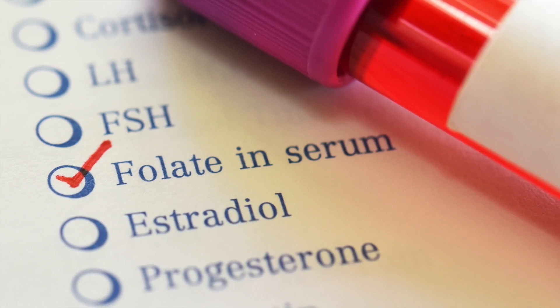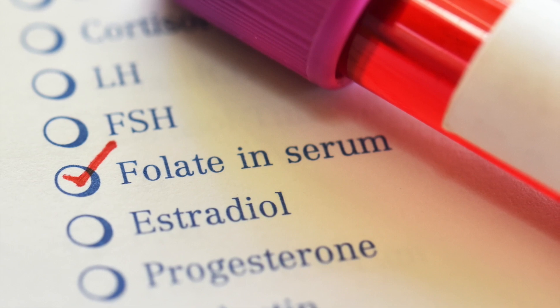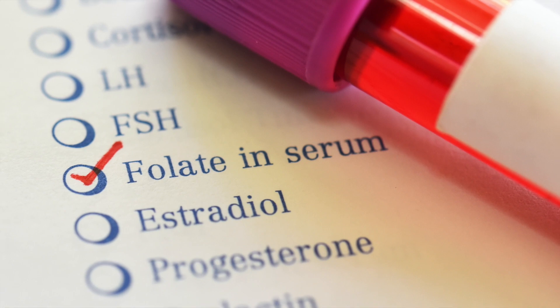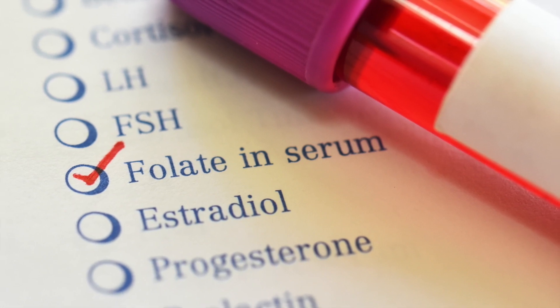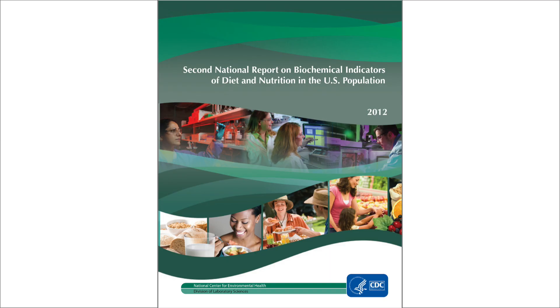The test showed that blood folate levels increased 50% among all race and ethnicity groups after the new policy went into effect. However, 20% of women of childbearing age still have less than the recommended amount of folate in their blood, which means their future children could have a higher risk of neural tube defects. To learn more about folic acid and folate levels, see the National Report on Biochemical Indicators of Diet and Nutrition in the U.S. Population.